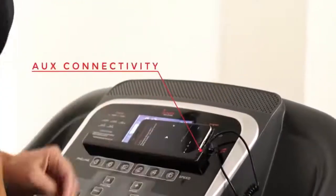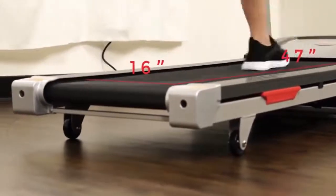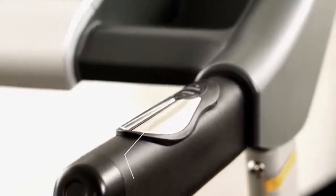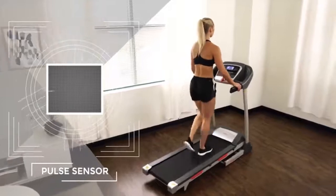The treadmill deck provides ample space to run fast or go slow. Shock absorption technology makes walking or running softer on the joints. Enhanced handrails have integrated speed and incline control buttons with pulse sensors to estimate your current heart rate.